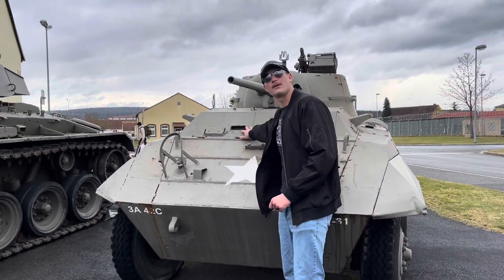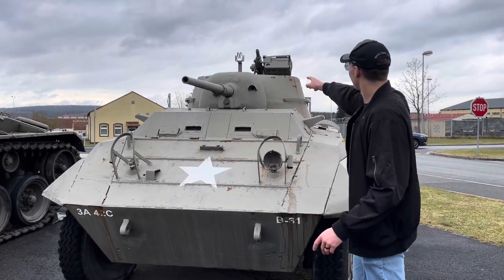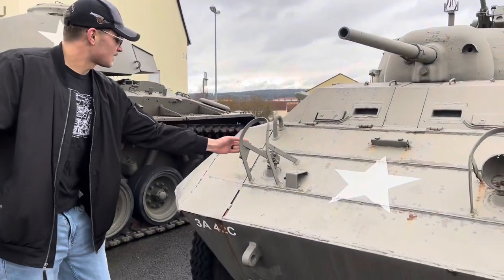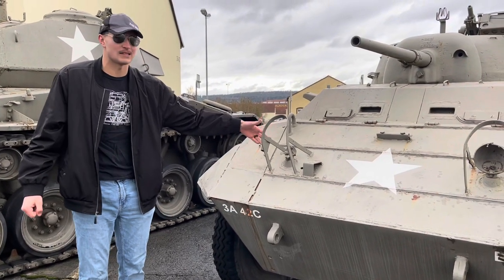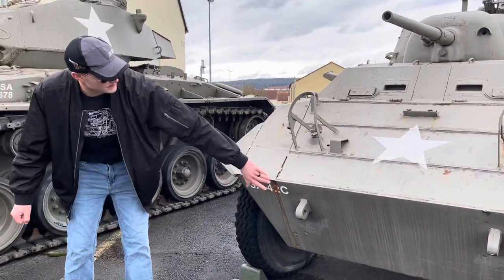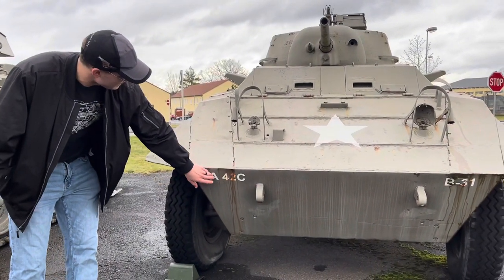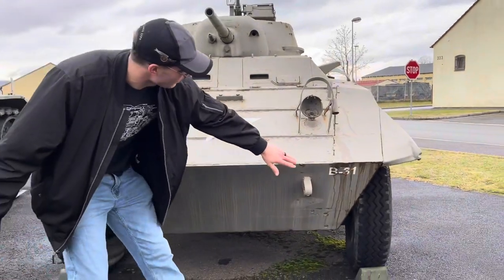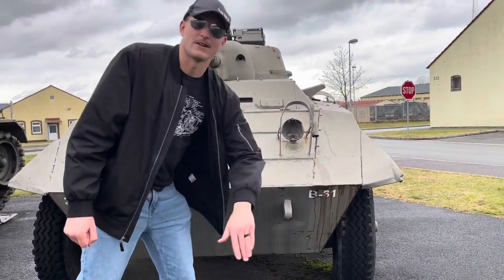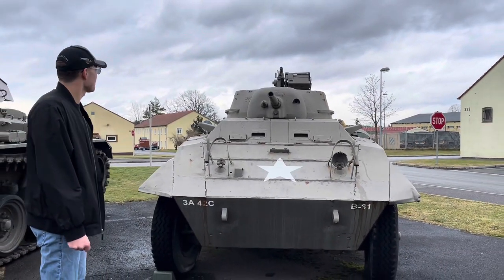The front left position is where your driver would sit, with a steering wheel just like a regular car. The front right would be your assistant driver or radio operator. This vehicle had a crew of four — up in the turret would be your gunner and commander, with the commander also serving as loader. Based on the markings, this vehicle would be from the 3rd Armored Cavalry, 42nd Cavalry Regiment — Bravo Squadron, 3rd Platoon, 1st vehicle.